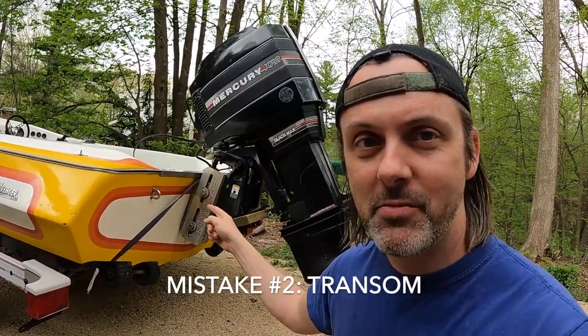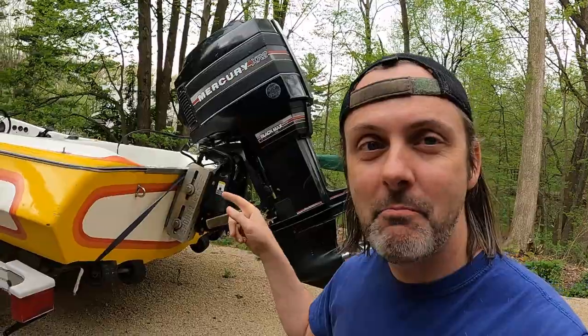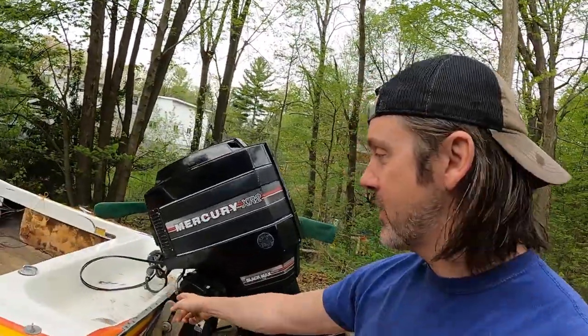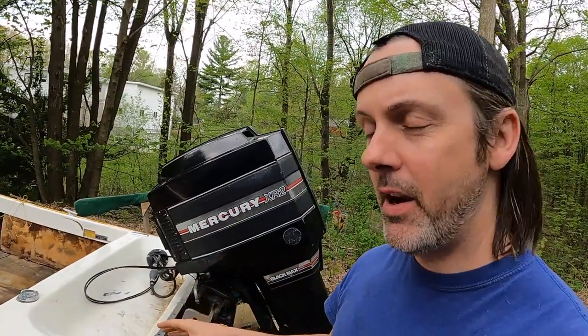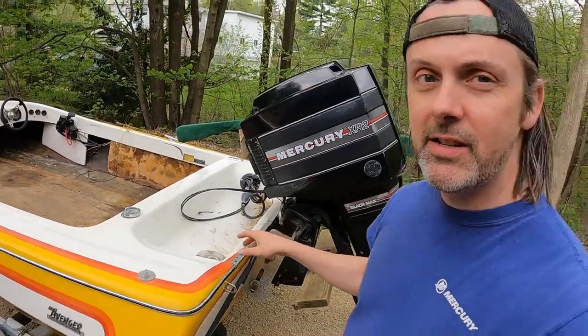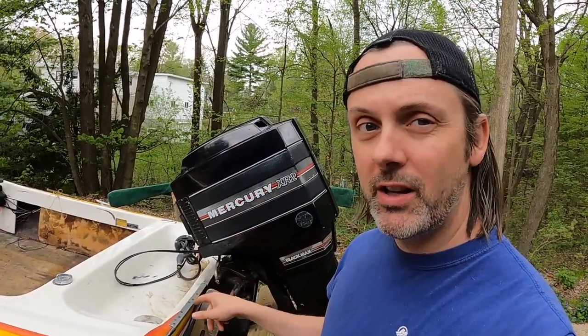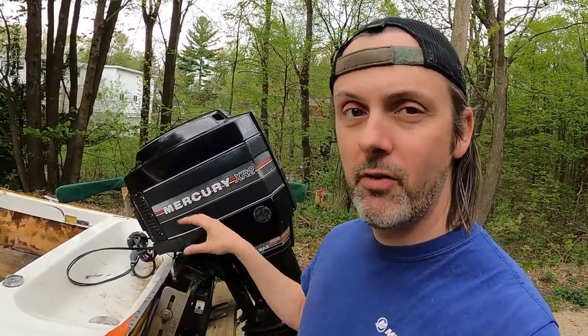Number two: checking the transom. This is the single most important part of your boat structurally, and if it's bad, it is a massive pain in the ass — especially on an outboard boat that has a splash well. If your transom is exposed all the way without any fiberglass splash well, it's going to be a lot easier to repair. But if you have something like this where the transom goes down and has a splash well, replacing it is a huge pain. I did a video covering five ways of checking a transom on a project boat — there's a hammer test, a visual inspection, and a flex test. If the transom is bad, that is going to massively spiral your project into major repair status and it's going to be an uphill battle.